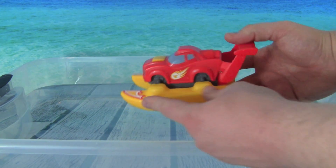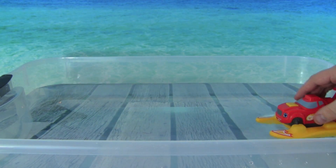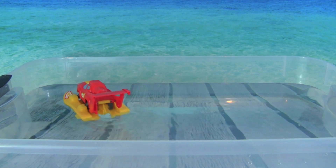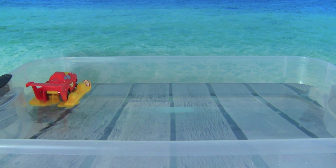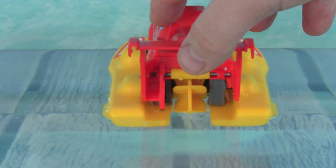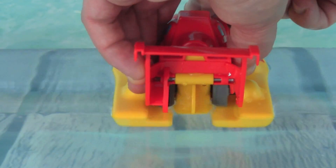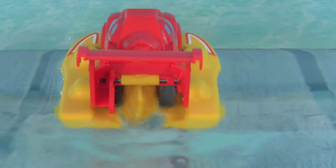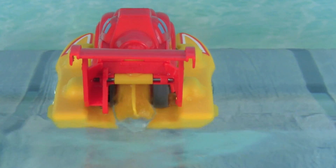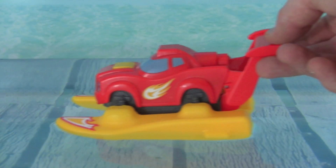Remember, push down on the spoiler, and then push the yellow button. Whoa, look at Blaze go! Whoa, that is so cool, look at his propeller spinning. Let's get a close up of Blaze's propeller here in the water so you can see what it does in action. That is so cool how it turns the water. Look at how smoothly Blaze floats across the water.